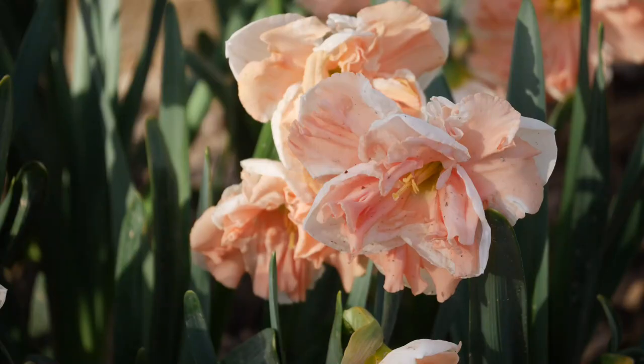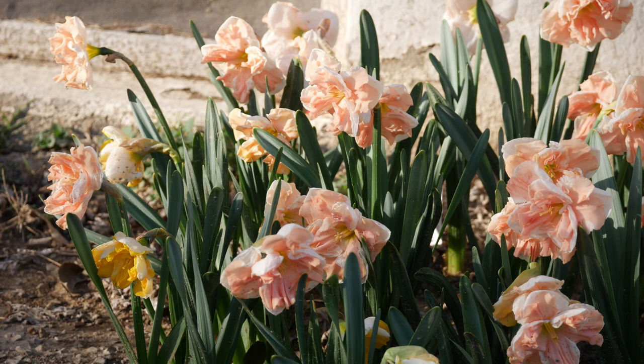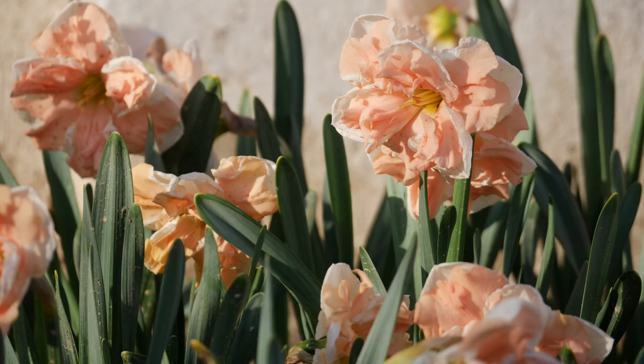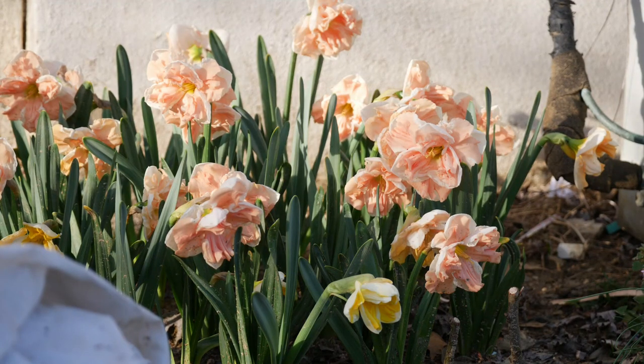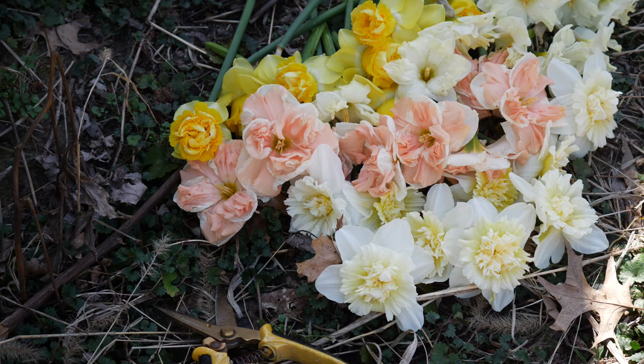These Apricot Whirl daffodils are insanely gorgeous. This is my first year growing Apricot Whirl and I was not disappointed. These things are so ruffly and full, the flowers are enormous, and there's just a beautiful shade of this delicious creamy peachy pink color — it's absolutely insane. When they start opening up, they're kind of a shade of yellow-orange, and then over time within about a day or two, they fade to this stunning pink color. I think, hands down, this might be one of my absolute favorite daffodils. It's a tie between this one and the Flower Surprise daffodil, which I'm sure you'll see a little bit later when it comes into bloom. I've just been picking handfuls of these gorgeous daffodils.